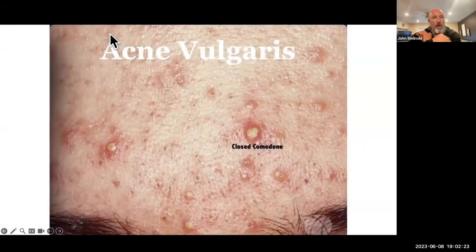Acne is a clinical diagnosis. Basically, someone comes in and complains of acne — there's no diagnosis other than just looking at it. Where it's a whitehead, it's called a closed comedone; if it's a blackhead, it's an open comedone.